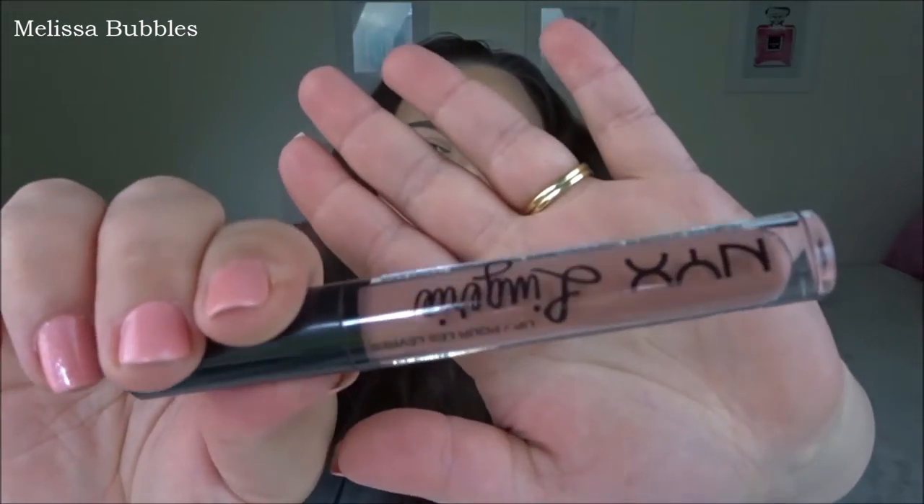I'm actually wearing one thing that I've been going to a lot, and this is Bedtime Flirt from the NYX Lingerie collection. I love it — it's just a really nice nude, it's a matte and really comfortable to wear. I've been gravitating to this one because I just love to have like a nude kind of lip, so it's just easy to put on and go.